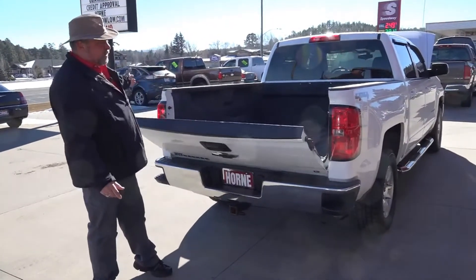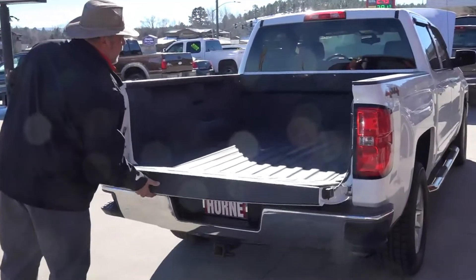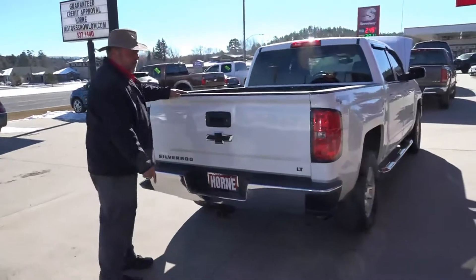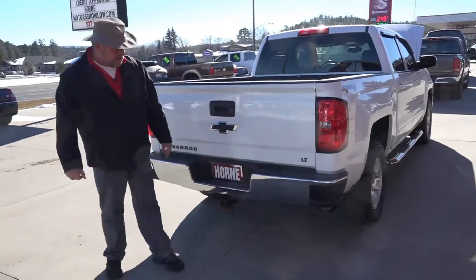You've got the soft close gate — look at that. Comes down slow and easy, makes it easier for you to put it up. I mean, no strain at all. Check out that extra step for your foot to climb up in the back right there.